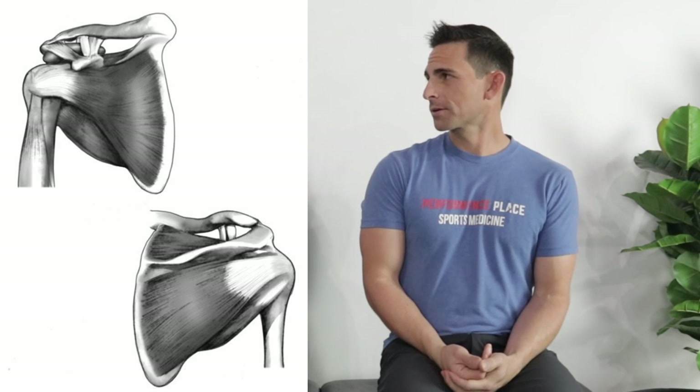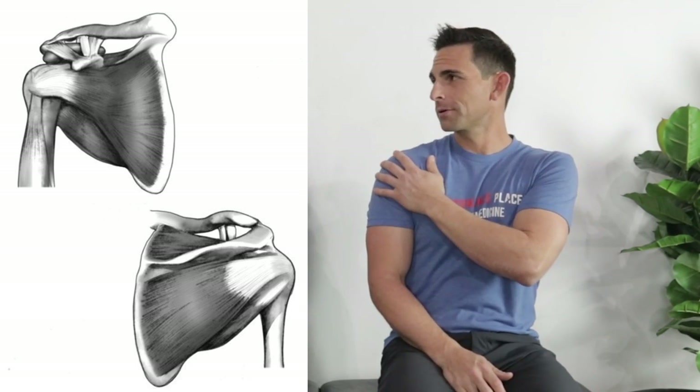We're going to start with internal structures. What's really important to cover is that it's not always just one spot. We're going to go over all of these things, but upper trap tightness, sometimes neck pain, sometimes pec, delt, back of the shoulder — all of these kinds of things can play a role in what you may be feeling, but you don't always have to have all of that.